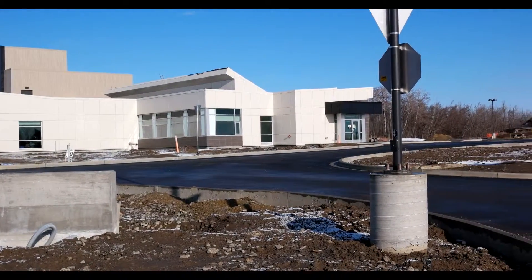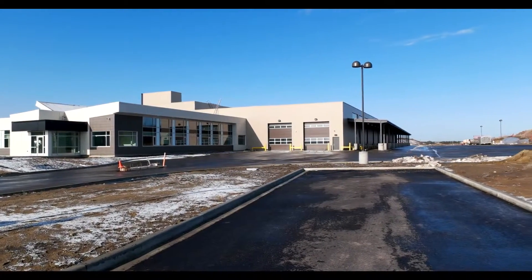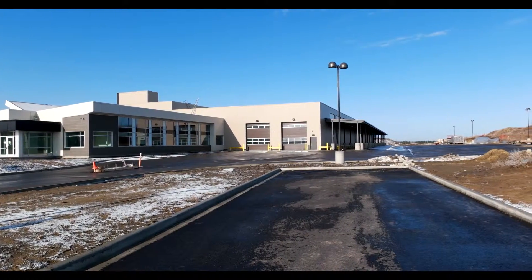Following competitive tendering, Penta of Alberta was selected to apply spray foam insulation and fireproofing for the entire Spruce Grove complex.